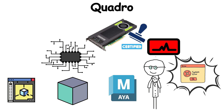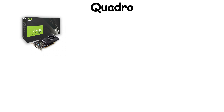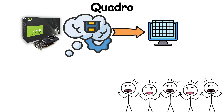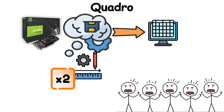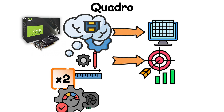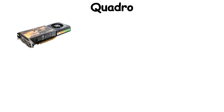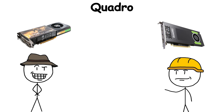Quadro ensured stability where a crash could cost hours or even days of lost work. What set Quadro apart wasn't flashy speed, but reliability. Larger memory buffers for massive 3D data sets, double precision calculations for accuracy, and drivers fine-tuned not for games, but for professional workloads. If GeForce was about fun, Quadro was about trust.